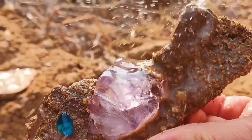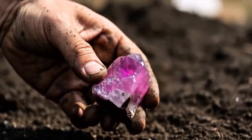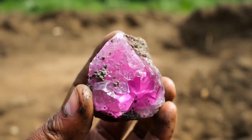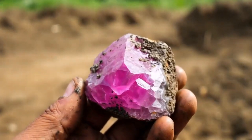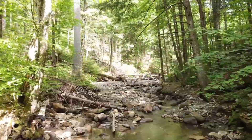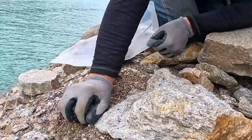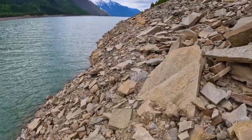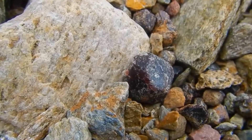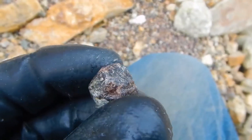Your shoes might be muddy, but your heart will be racing. Because once you find one, everything changes. The way you see rocks, dirt, even shadows, suddenly becomes sharper. Your senses adjust. You begin to see like a prospector. And don't forget the power of sunlight. A gem that looks dull in shade might shine like fire under full daylight. Train yourself to view from different angles — tilt your head, move around the stone. Gems often reveal themselves when the light hits just right. That flicker of reflection, an edge too smooth, a shape too symmetrical, can give away something precious.